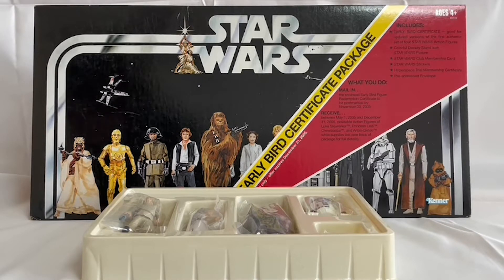If you bought this package you could then send away for the first four figures that were released by Kenner back in 77. When the Star Wars range was reissued again in 2004 by Kenner, this was the package that you got — it's pretty much an exact copy of the one from 77 but it's the 2004 version.